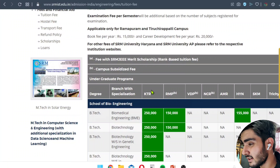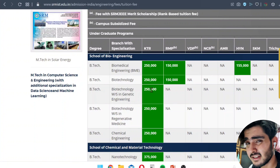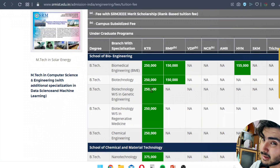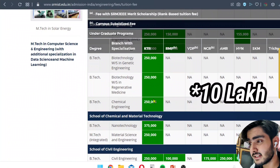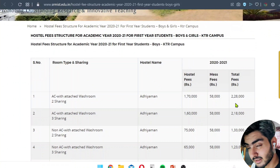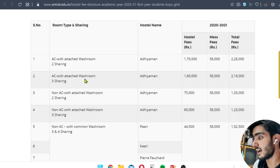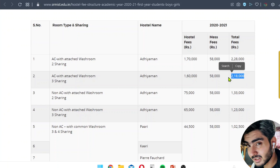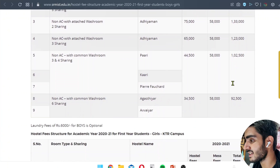Now let's see the tuition fees. For SRM KTR, the approximate fees for every branch through SRMJEE is 2.5 lakh per year. If you come through another admission mode, it may increase or decrease. Over four years the tuition fee totals around 3 lakh, with additionals extra. For hostels in the first year, the cost ranges from 92,500 to 2 lakh 28,000 depending on your choice. The AC attached room option is around 2.18 lakh. Mess fees are 58,000 or the self-catering option is 1.6 lakh per year.